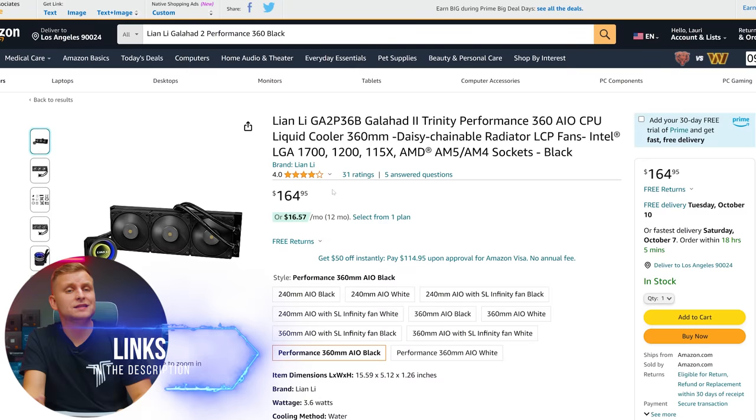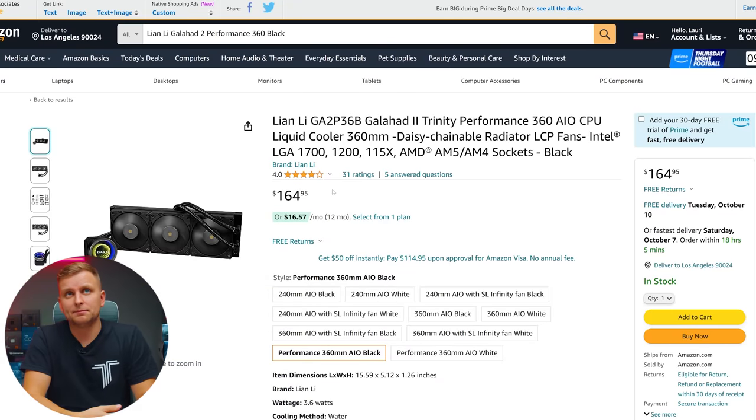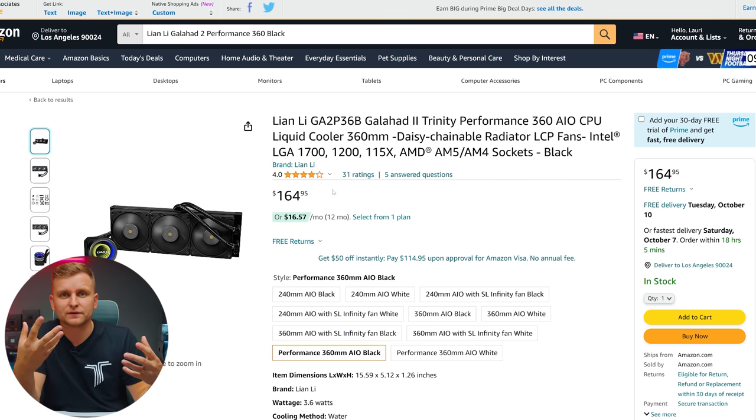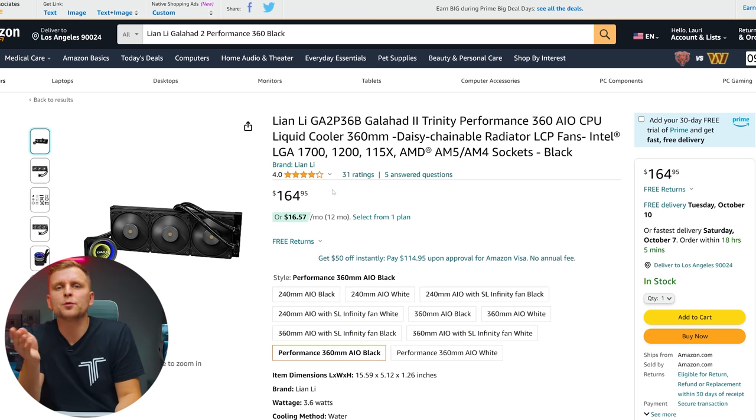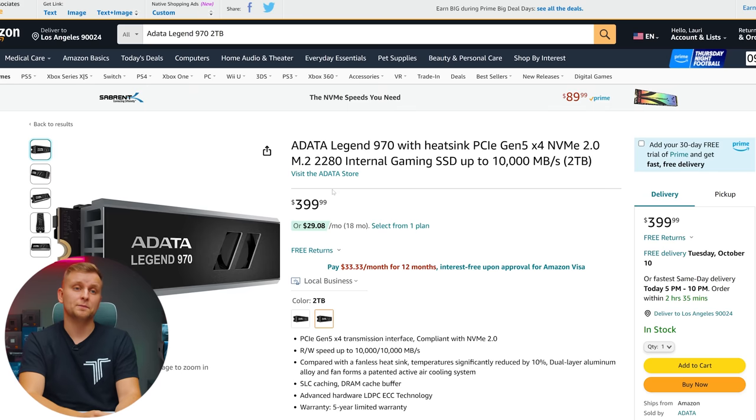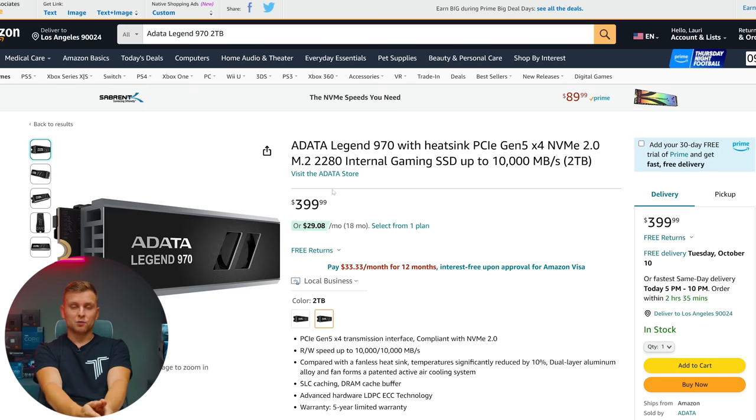We're going to be using the same cooler — the Lian Li Galahad 2 Trinity Performance — because in my testing on the channel this is the best performer we can get. We'll also be upgrading the fans a little more and running a push-and-pull configuration, which you'll see at the end of this video.